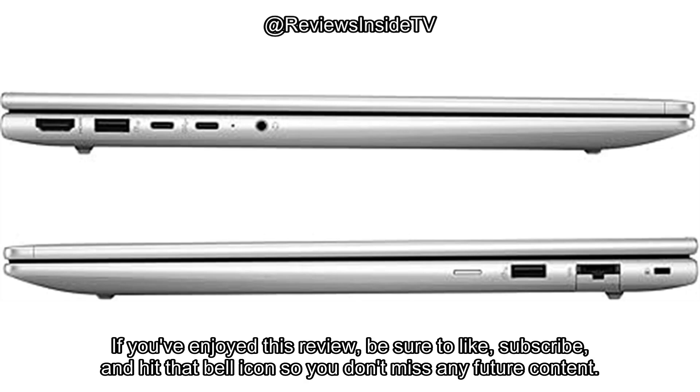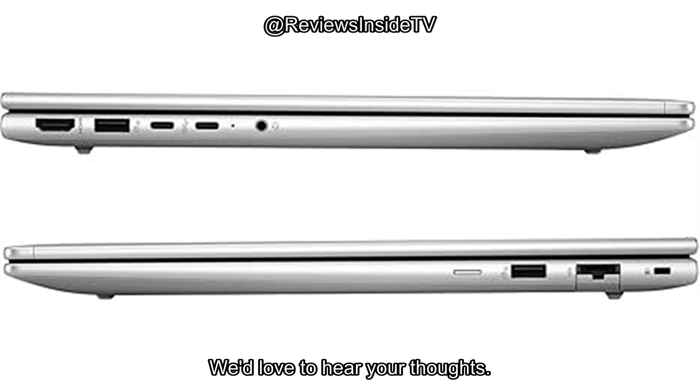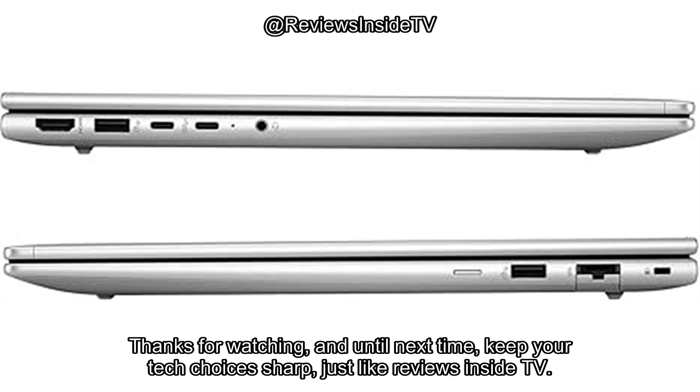If you've enjoyed this review, be sure to like, subscribe, and hit that bell icon so you don't miss any future content. Drop a comment if you have any questions about the HP ProBook 460 G11 or if you've already used it. We'd love to hear your thoughts! Thanks for watching, and until next time, keep your tech choices sharp, just like Reviews Inside TV!